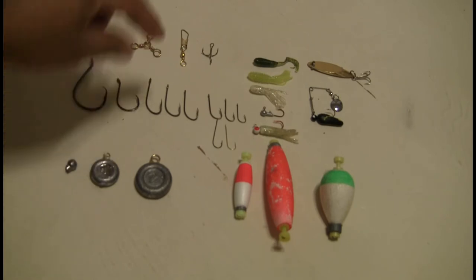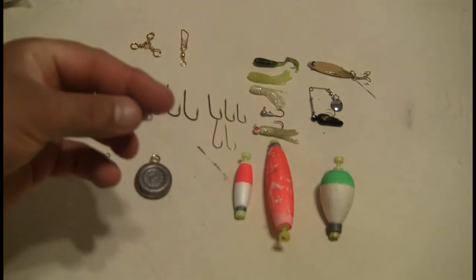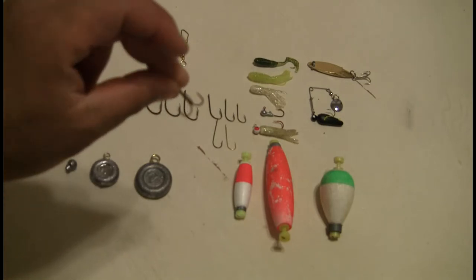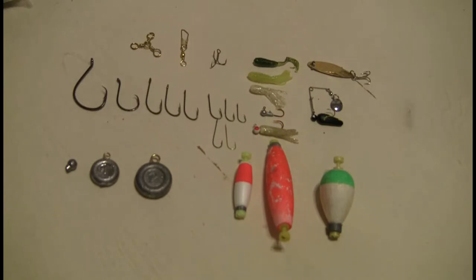Another type of hook is a treble hook — it kind of looks like an anchor but has three hooks on it. This is what's on most of your fishing lures, like bass fishing lures. You can also use them; when I first started catfishing, I would use treble hooks because you can really get your dough bait on there and catch a lot of catfish that way. But it's more for lure fishing, if you ask me.